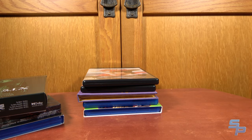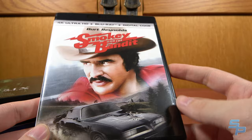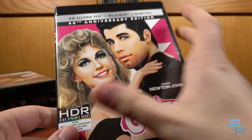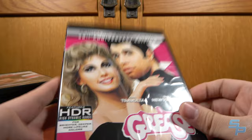Speaking of 4K, Smokey and the Bandit — the classic Burt Reynolds movie. They were doing a Fathom event but tickets were $25 each, so I just got the 4K for $18. Paramount has been doing these magical film transfers that look absolutely incredible on 4K, and this one is no different. My parents also love Grease, so I picked that up for them.